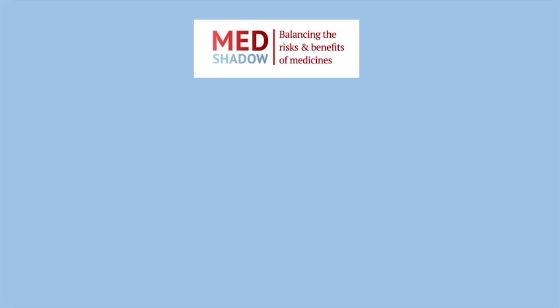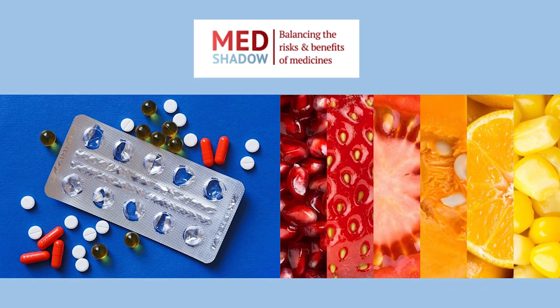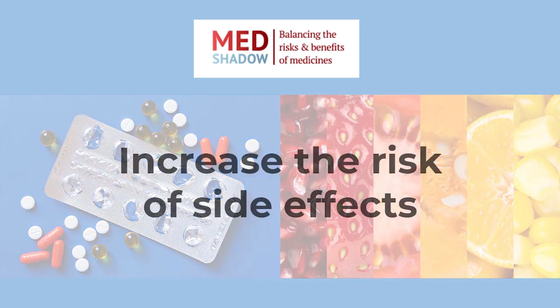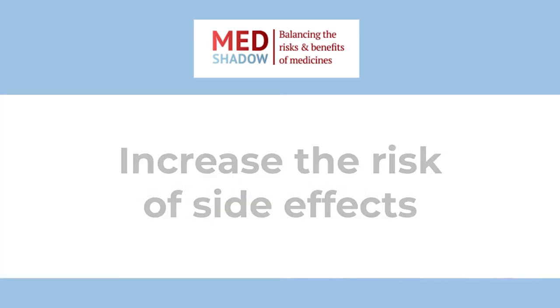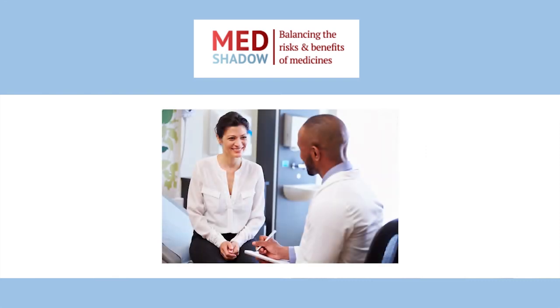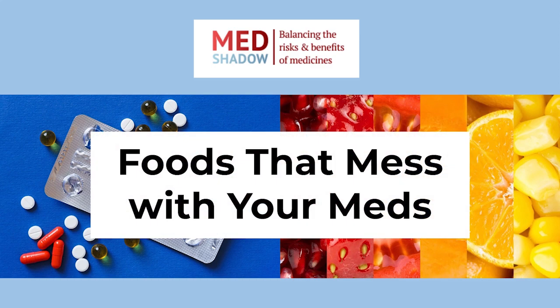Most people know that medicines can interact with other drugs that you're taking, but did you know the food you eat can interact with your medicines as well? Specific foods can interact with your medicine to increase the risk of side effects or block the absorption of the drug into your body. You should talk to your doctor as soon as the drug is recommended. In the meantime, here are four common drugs that are affected by the foods you eat.